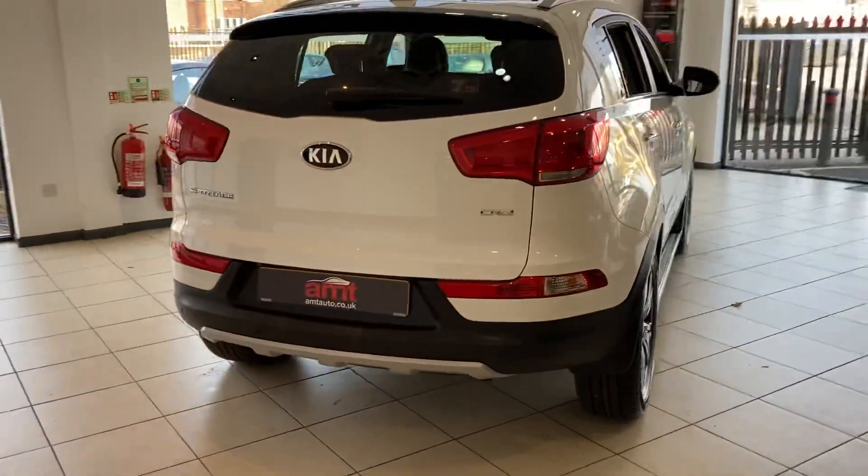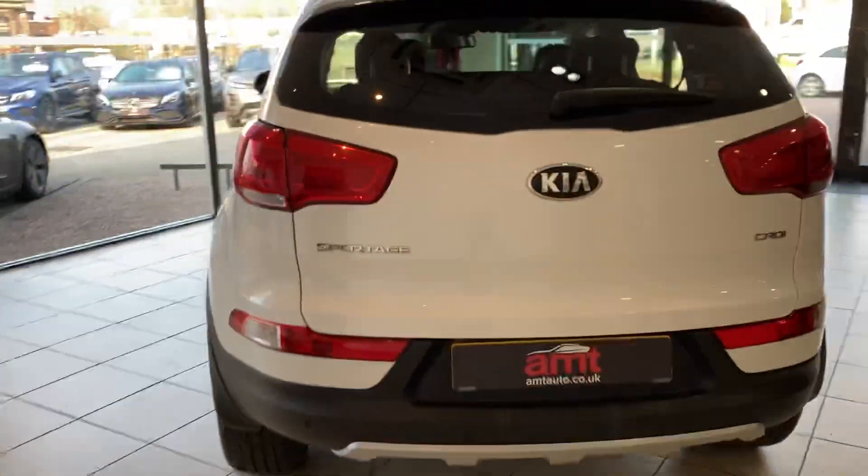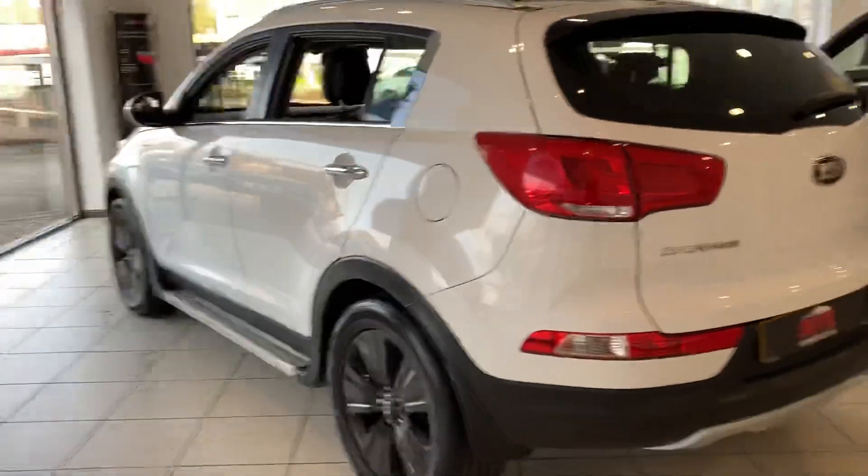It's been very well maintained, with a full Kia service history and two owners from new.